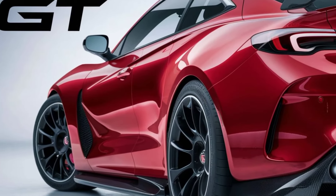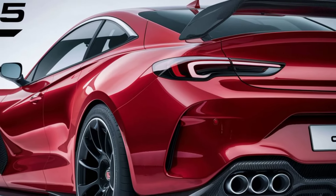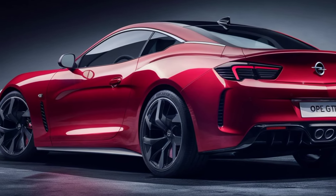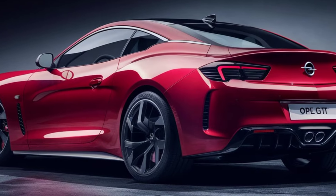But the GT isn't just about looks. Under the hood, this car delivers a thrilling driving experience. Whether you're carving corners or cruising the highway, the GT is in its element.